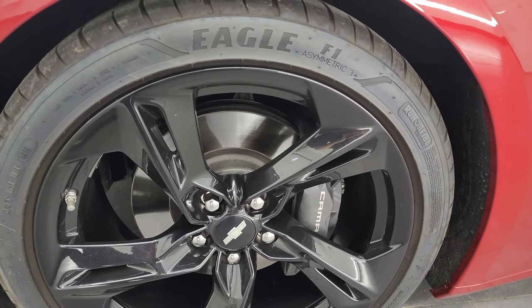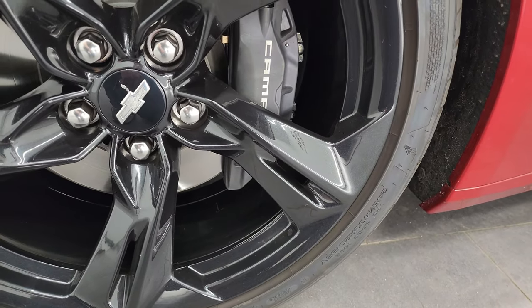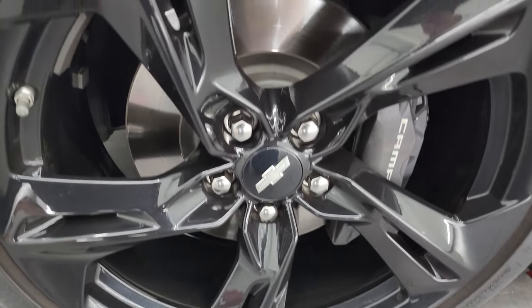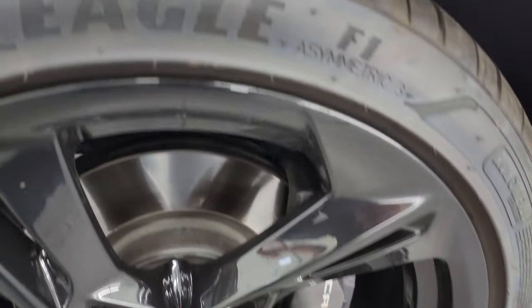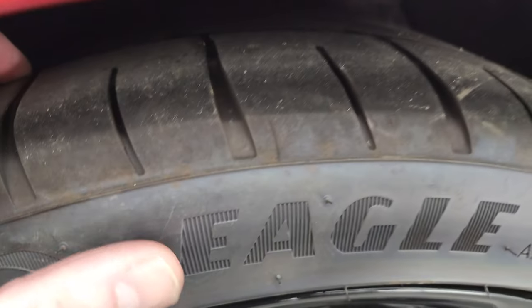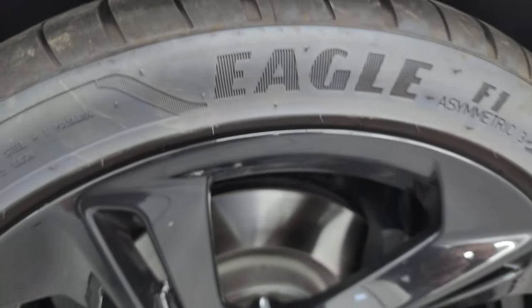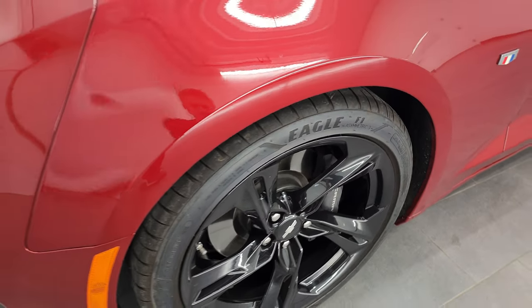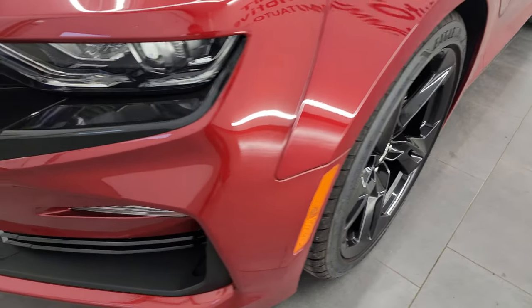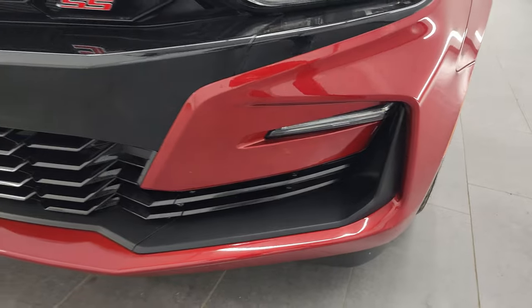This one comes with Goodyear Eagle F1 tires. In the front, we have two 245/40 ZR20s. You get the 20-inch painted alloy wheels — they are in fantastic condition — the Camaro Brembo brakes. And these tires I would say probably have 60-70% of the tread left on them. Only 5,000-some miles on this car. You get the LED headlamps, LED running lights, and the LED fog lamps.